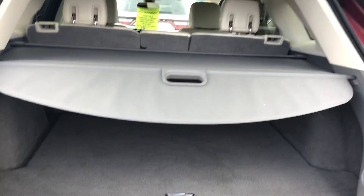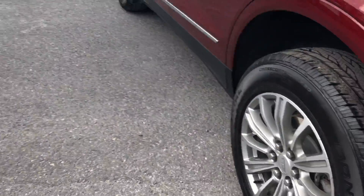Privacy cover. Nice Cadillac mat here with the logo as well. And the automatic liftgate button.